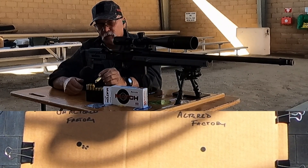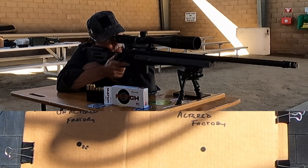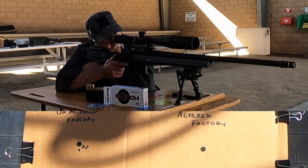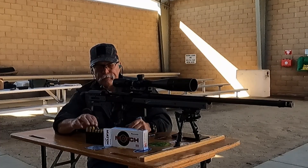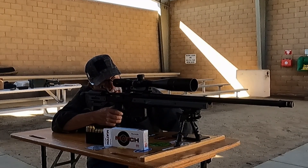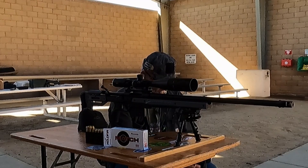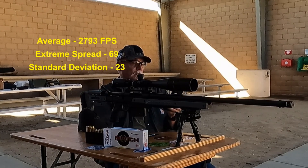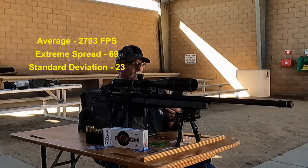The factory ammo seems to be shooting a group today, just slow. Last shot: 2,757. Wow, looks like we had a good group going until the last shot. Our five-shot average gave us 2,793 with an extreme spread of 69 and a standard deviation of 23.